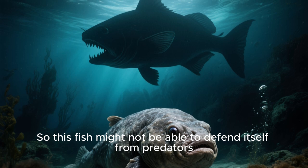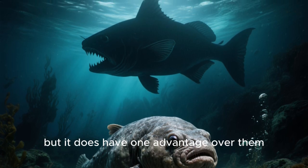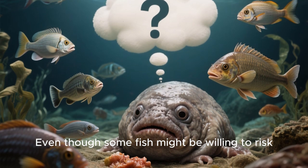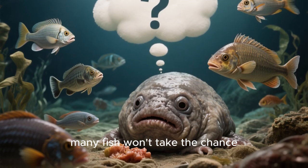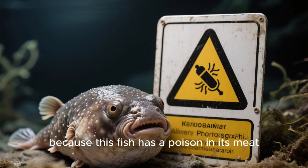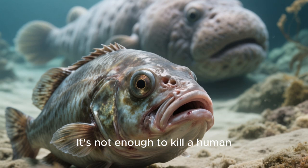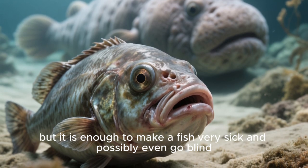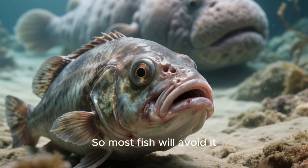So this fish might not be able to defend itself from predators, but it does have one advantage over them. Even though some fish might be willing to risk eating this fish because it probably tastes good, many fish won't take the chance. Why? Because this fish has a poison in its meat. It's not enough to kill a human, but it is enough to make a fish very sick and possibly even go blind. So most fish will avoid it.